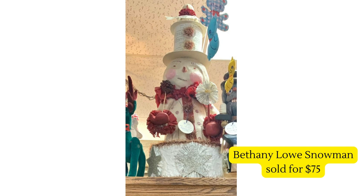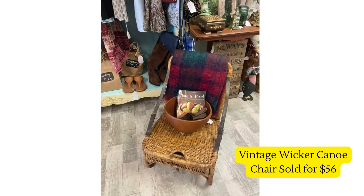Continuing on the wicker lane — this beautiful vintage wicker canoe chair folds up and has leather straps and a bottom drawer. She found it for ten dollars, listed it at $56, and it sold in the first month. Great find!